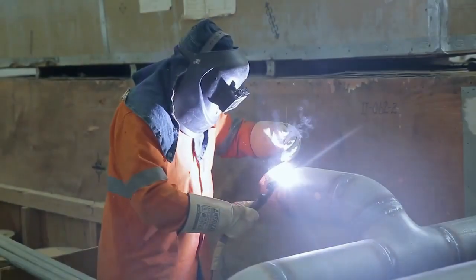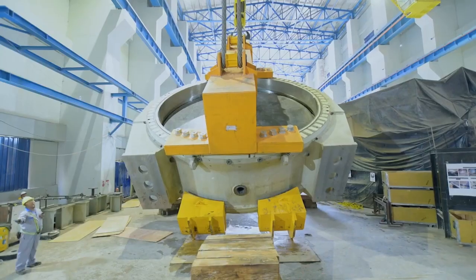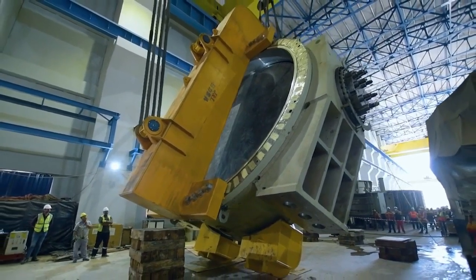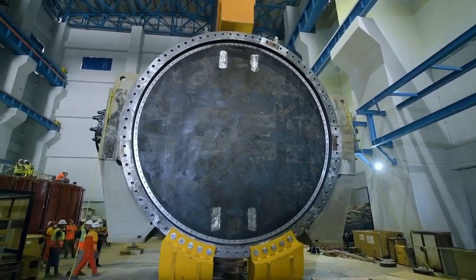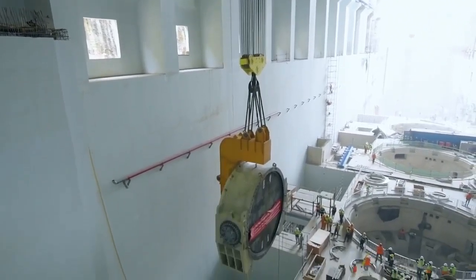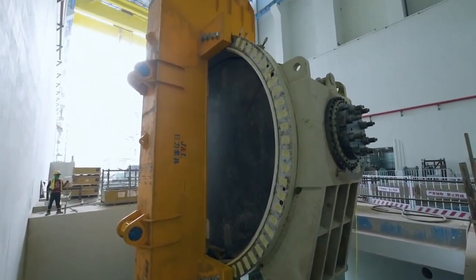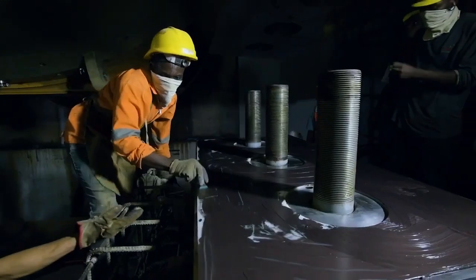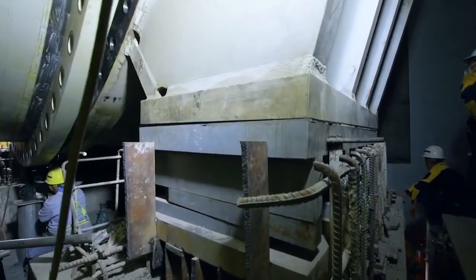Another component is the reservoir, which will be created by the main dam and will have the capacity to store 34 billion cubic meters of water for the hydroelectric power station. There will also be two spillways — a main spillway, used to release water during periods of high rainfall, and an emergency spillway, used to release water in the event of dam failure.